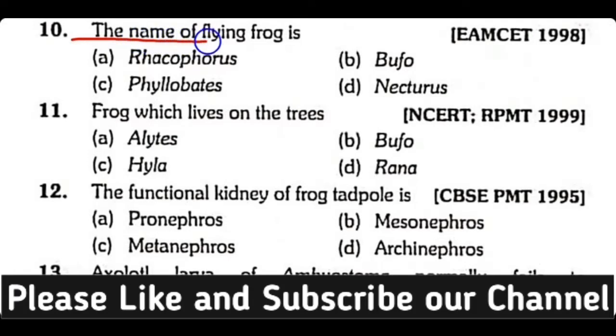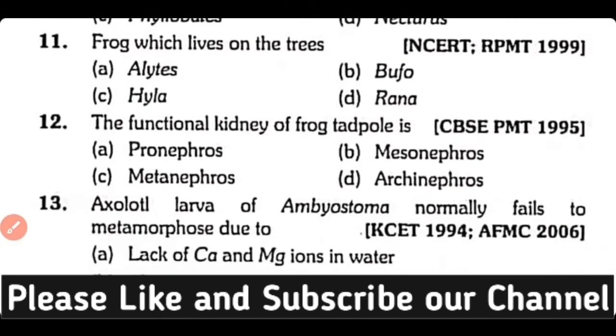Question number 10. The name of the flying frog is: Rhacophorus, Bufo, Philobates, or Necturus? Correct answer is Option A. Rhacophorus is the name of the flying frog.